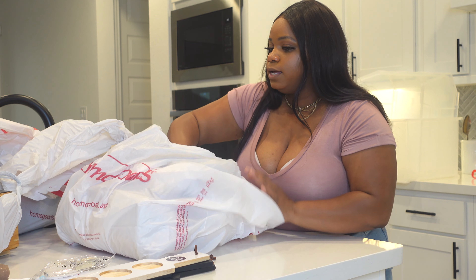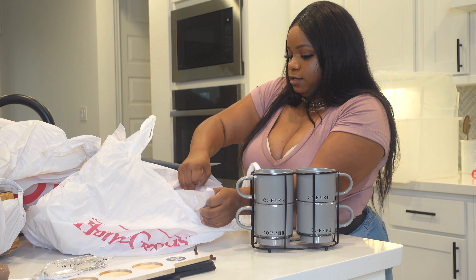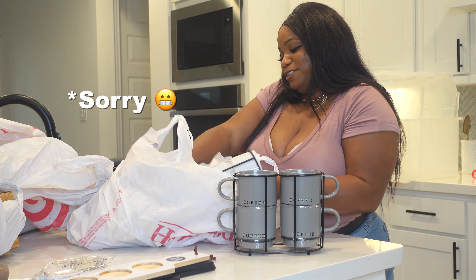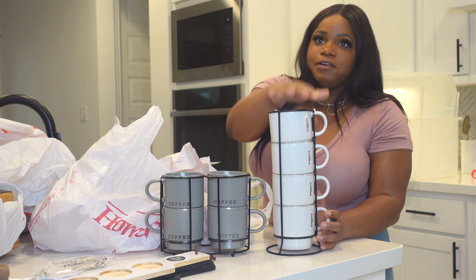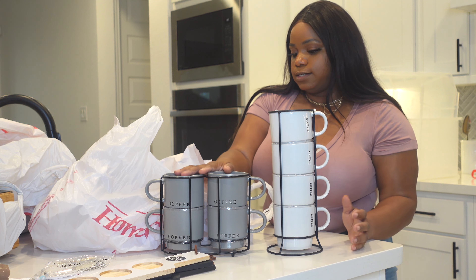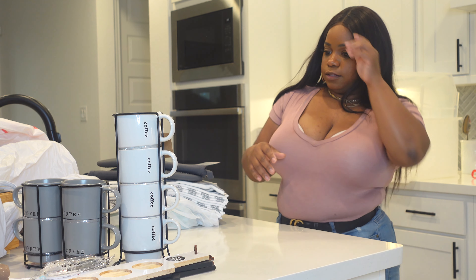Venturing over to Home Goods — I'm not really a coffee drinker but I love coffee mugs and anything that goes with my aesthetic. I got these mugs because they said 'coffee' on them and they came with a little tray. We got them in gray and white — they'll go in our little coffee bar area. These were $10 each at Home Goods. I really love the gray one — it's very minimalistic.